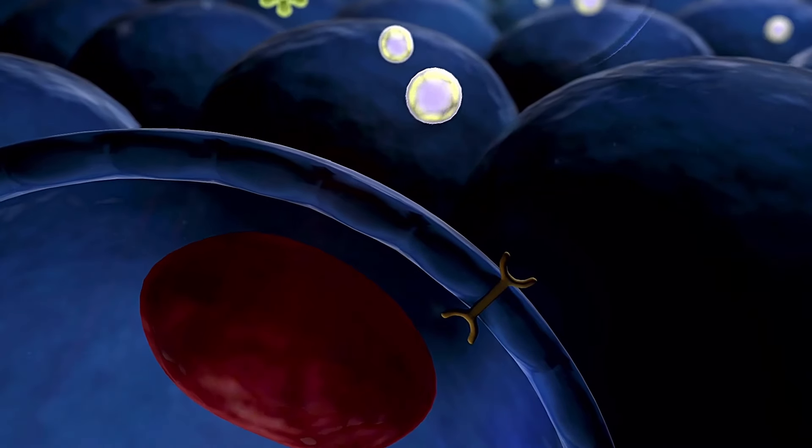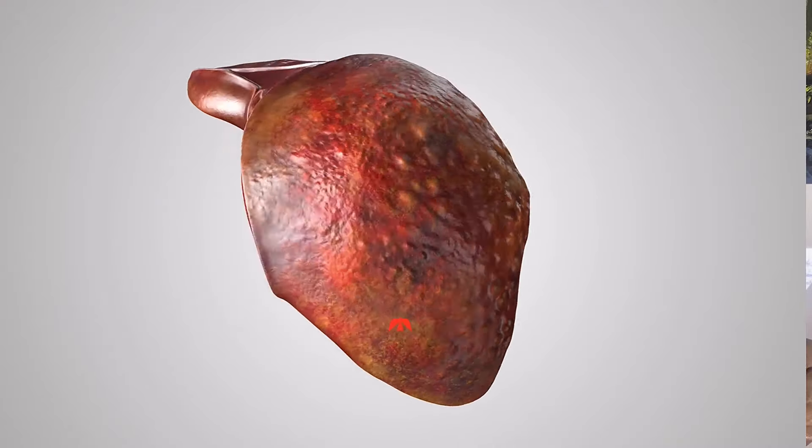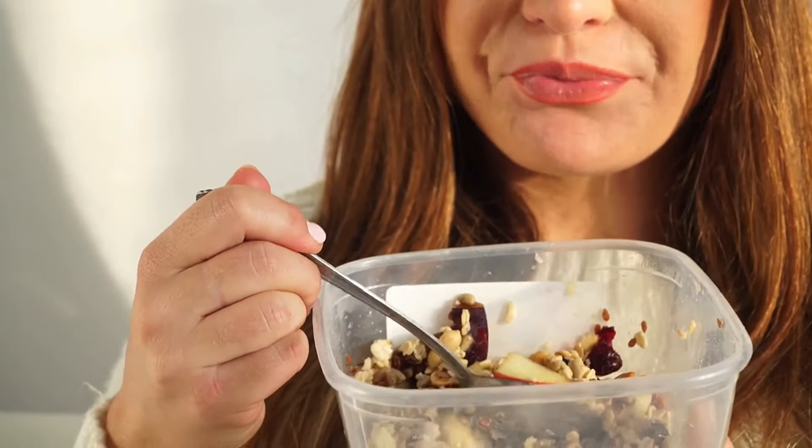Beta-glucans in oatmeal help increase insulin sensitivity and regulate blood sugar levels, reducing the risk of non-alcoholic fatty liver disease. They also contain cytokines which help reduce inflammation in the liver.